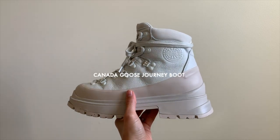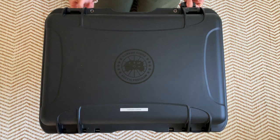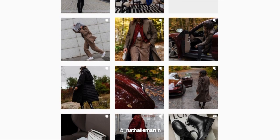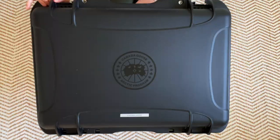Canada Goose just dropped their footwear collection and I am very excited to see them expanding on everything that they do. Before we start this video, I'm just going to ask you to give this video a thumbs up and subscribe to my channel so you see more content like this.